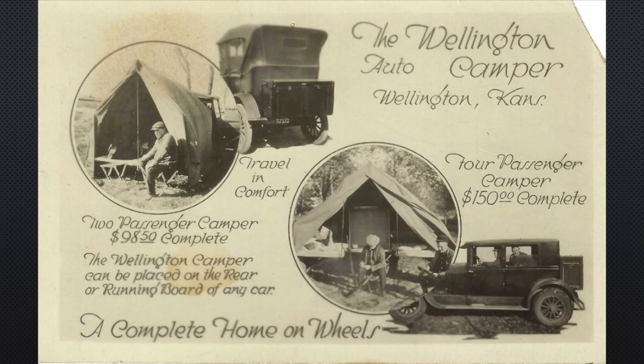Hello, I'm Hal Otterway with the Wichita Postcard Club, and it's time for another Postcard of the Week. Look at what I have to show this week from Wellington, Kansas, just south of Wichita, off the turnpike on your way to Brayman or one of those casino places. This is an advertising real photo postcard out of Wellington, Kansas, displaying the Wellington Auto Camper.